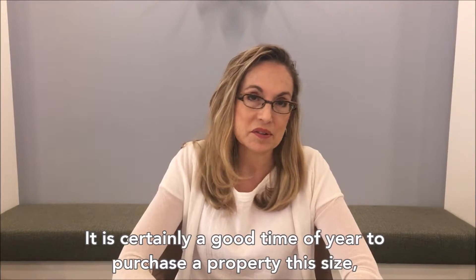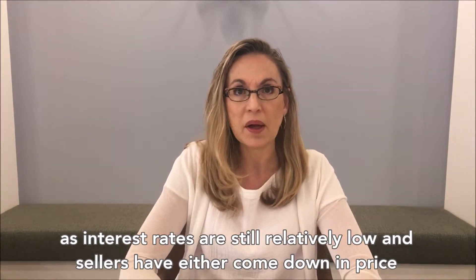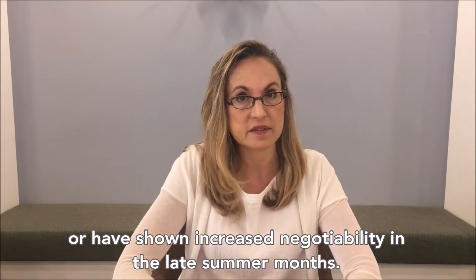It is certainly a good time of year to purchase property of this size, as interest rates are still relatively low and sellers have either come down in price or have shown increased negotiability in the late summer months.